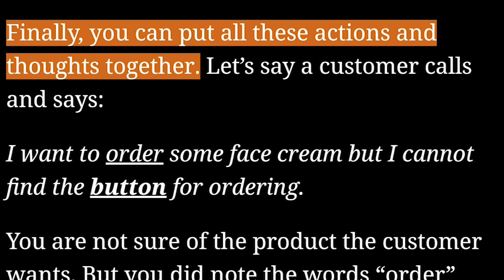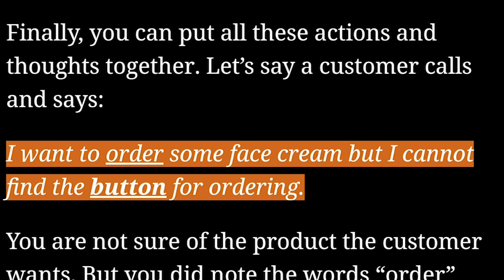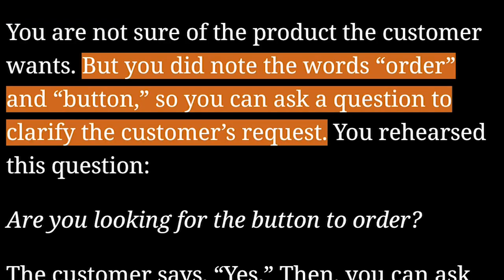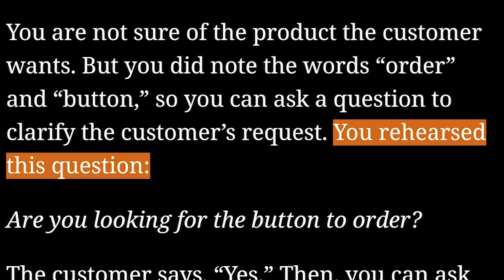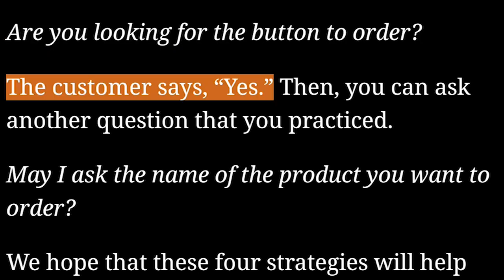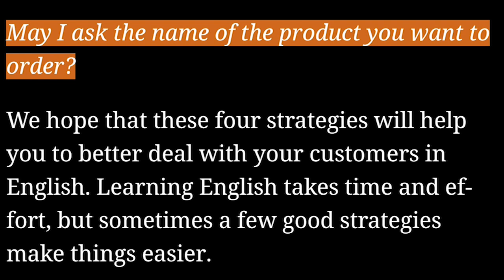Finally, you can put all these actions and thoughts together. Let's say a customer calls and says, "I want to order some face cream, but I cannot find the button for ordering." You are not sure of the product the customer wants, but you did note the words "order" and "button." So you can ask a question to clarify the customer's request — you rehearsed this question: "Are you looking for the button to order?" The customer says yes. Then you can ask another question that you practiced: "May I ask the name of the product you want to order?"